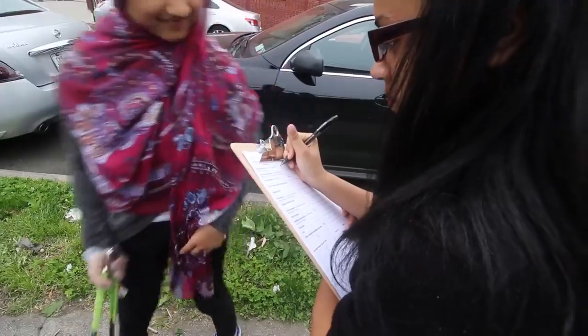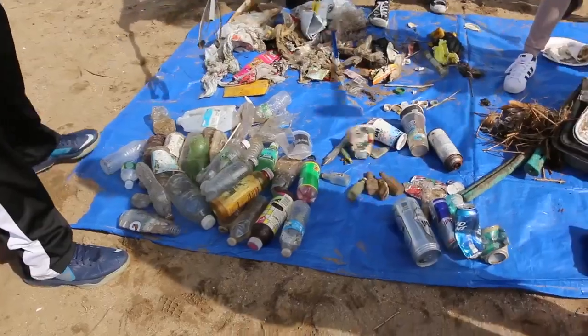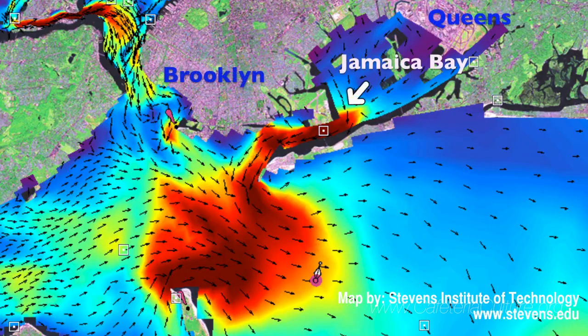Using data, we can make a powerful argument to the community: here's where your plastic that you drop on the street or you use at home winds up. Until people stop littering, stop using plastic, stop leaving their trash on the beach, the problem is not going to stop. People have to change their behaviors. Eventually tides move the plastic all the way around to Breezy Point and then out into the ocean.